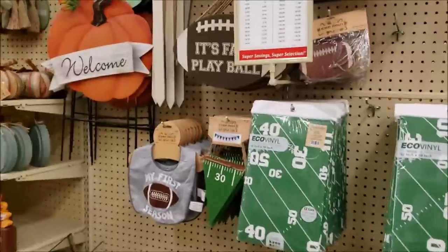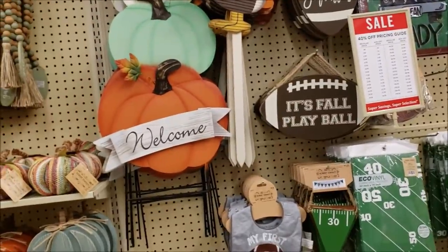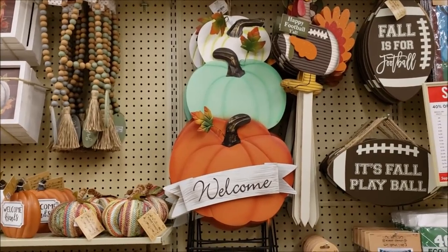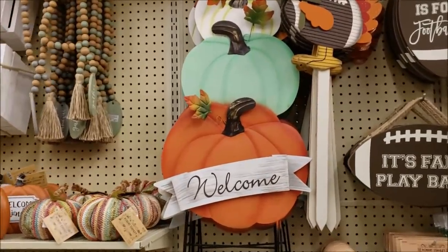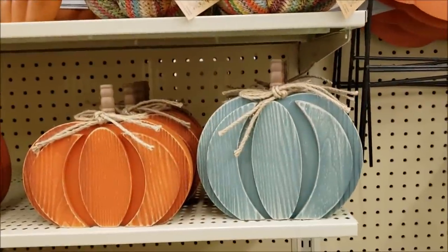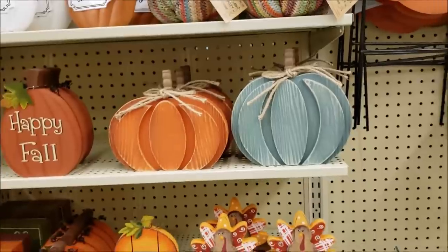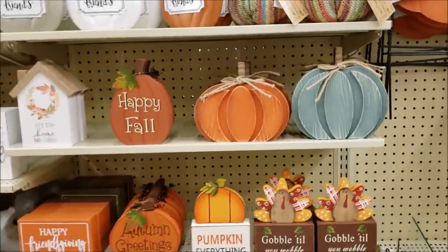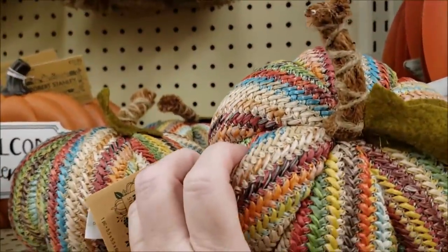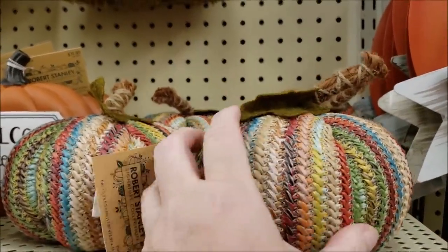I'm also finding things that are like Dollar Tree that I could redo. Look at all the football stuff - I fear there's not going to be football. It's $24.99 at 40% off, makes it $14.99. I just bought two pumpkins like this - they're flat but I could make them stand. If you had a boho theme going on, is that not awesome? It's $8.99, 40% off.